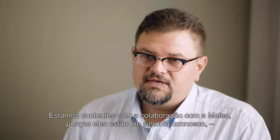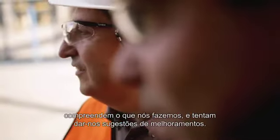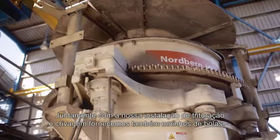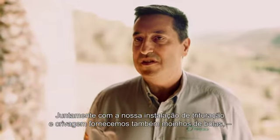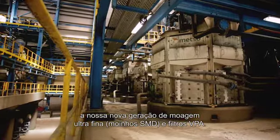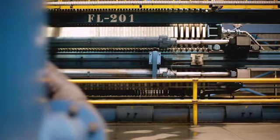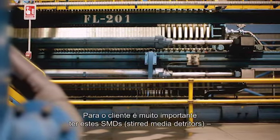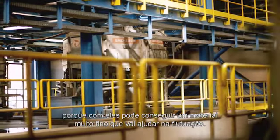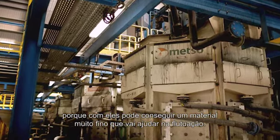We are happy with the results of the design and with the collaboration with Matzo, because they understand what we are doing and try to give us improvements. Together with our crushing and screening plant, they supply ball mills, the new generation of ultra-fine grinding SMDs, and the VPAs. For the customer it's very important to have these SMDs, because with the SMDs we can reach very fine material that helps with the flotation.